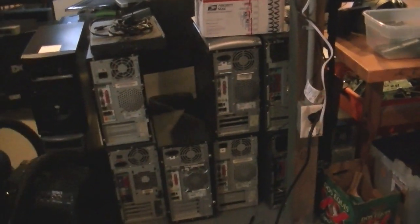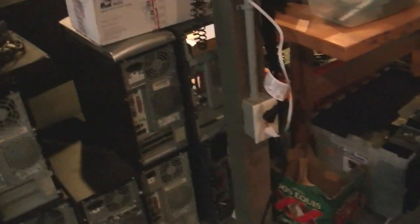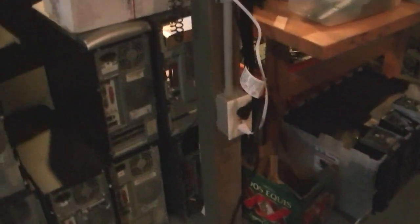Look at all these CPUs — all of these are going to be scrapped, along with RAM, all those hard drives stacked up, floppy drives, power supplies, and old CD drives. I really need to talk to this guy who runs a business in New York who buys computer scrap from me. I need to see when he's coming out my way again, because I really need to sell all this stuff — way too much of it.